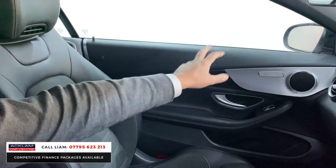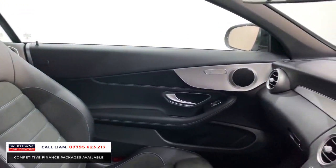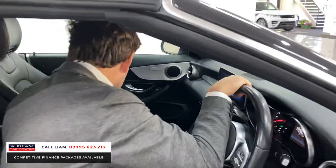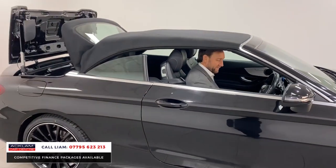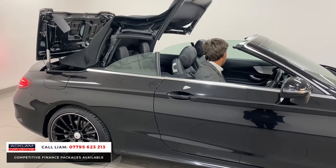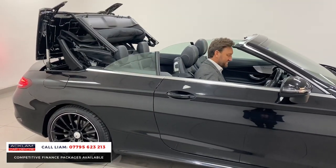You've got the heated seats for the passenger too. You've got plenty of space in the back as well. I'm just going to put the roof down — so easy to do, just press the button and it's straight up.